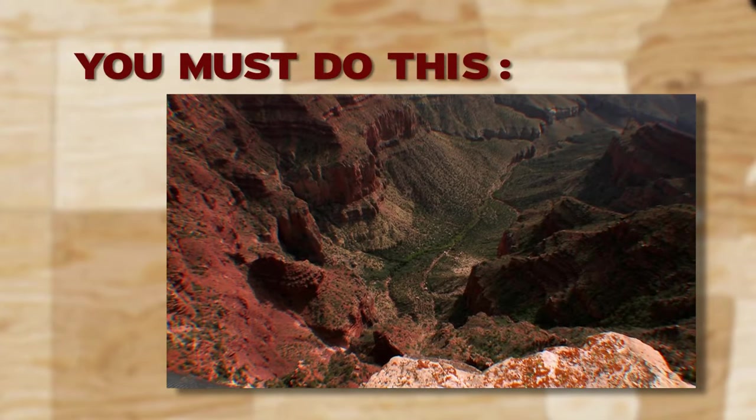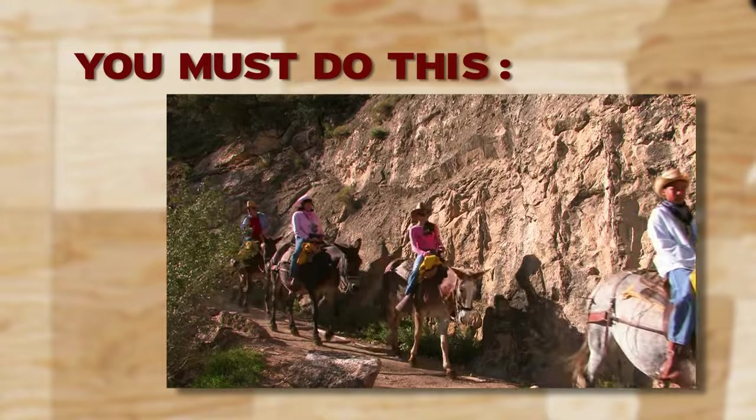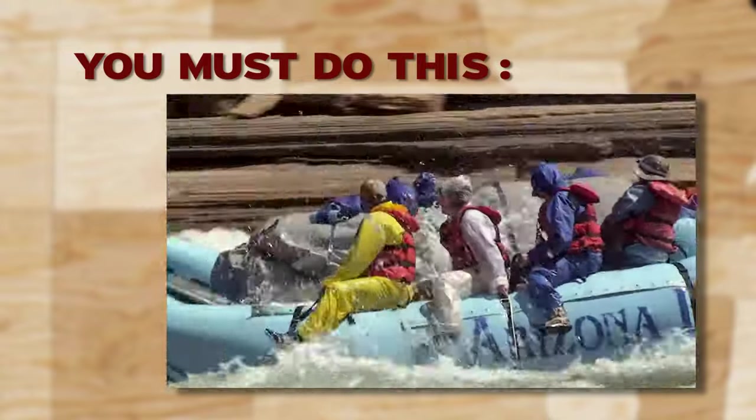Don't just sit at the South Rim and look down. When you go to the Grand Canyon, you have to ride a mule down and raft the Colorado River. So plan accordingly.